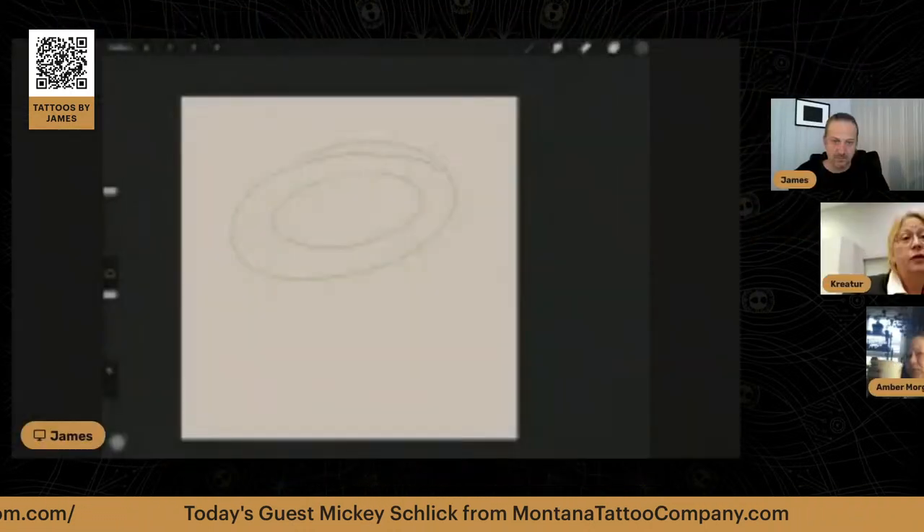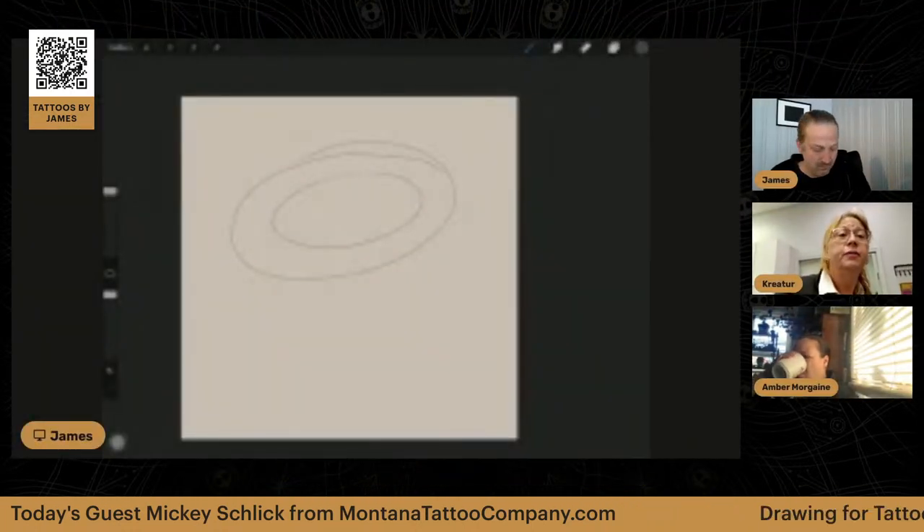And then yeah, this is my tattoo area. Awesome, nice! I appreciate you letting me take the time to show you. It looks like a really cool tattoo spot, but also it looks like a doctor's office kind of, so that's interesting.